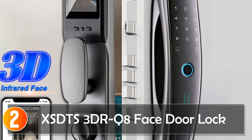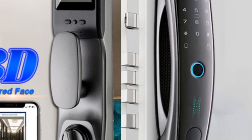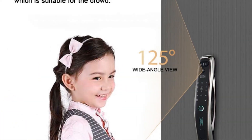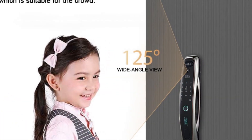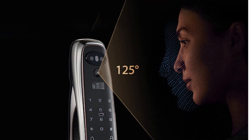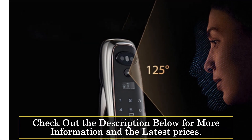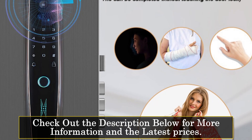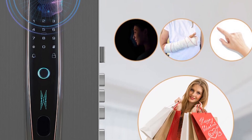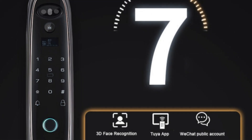At number 2, the K-8 Pro Face Door Lock is a versatile and feature-rich smart door lock designed to provide secure access to various types of doors. Its built-in rechargeable battery and reversible handle direction offer flexibility in installation. The standout feature of this smart lock is its 3D face recognition capability, ensuring accurate and reliable access control. In addition to face recognition, it offers multiple unlocking methods.